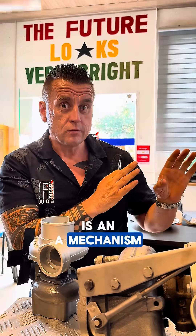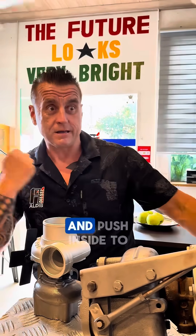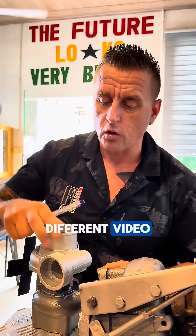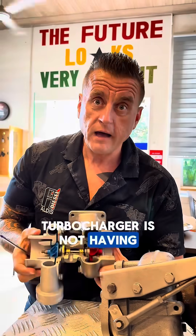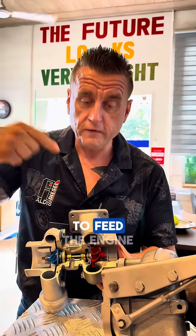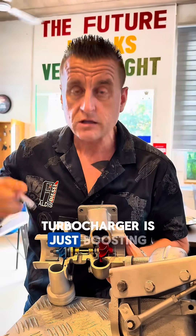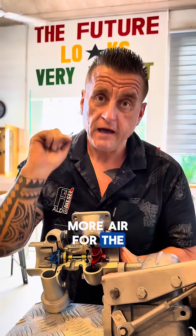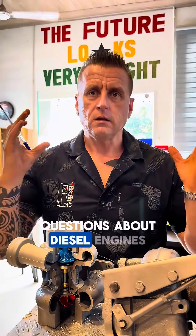People are asking: does that mean exhaust gases are going to the engine? No. There is another mechanism that takes exhaust gases and pushes them inside the engine — but that will be a different video. The turbocharger is not feeding the engine with exhaust gases; it is just boosting more oxygen, more air for the engine.